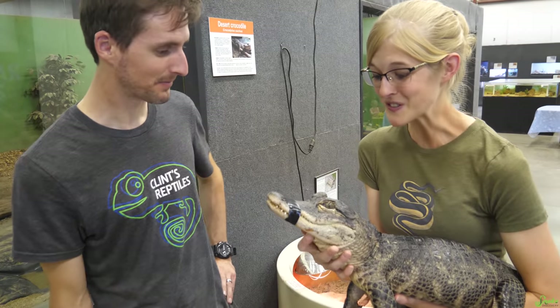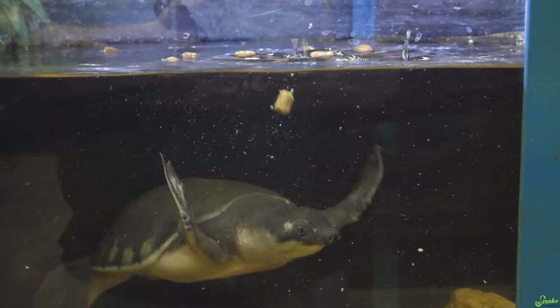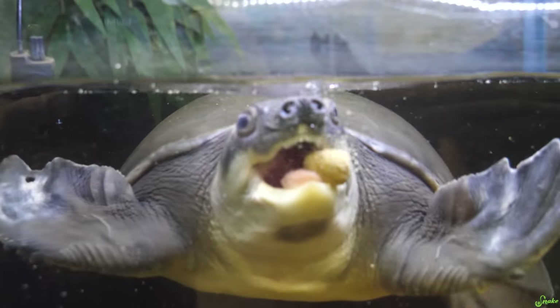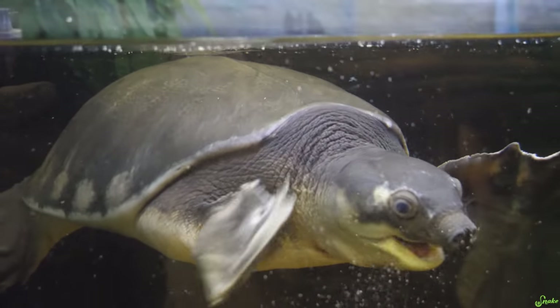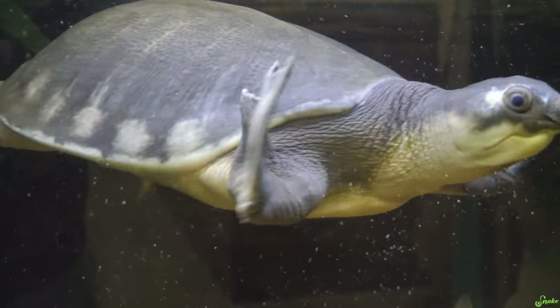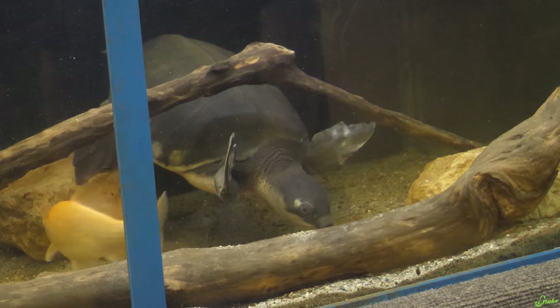Hey Clint, I found an alligator! This is a fly river turtle, native to Northern Australia and New Guinea. They're just a bizarre animal — they've got flippers like a sea turtle almost, but they're a freshwater turtle. They live in a lot of rivers and billabongs. This one's doubled in size since we had it and has the potential to double again. It'll be a huge turtle eventually.